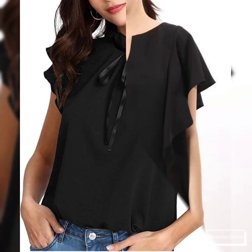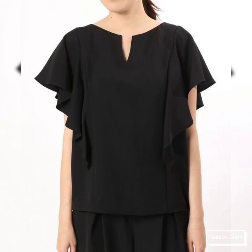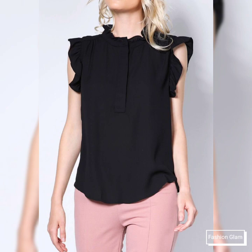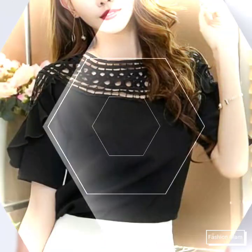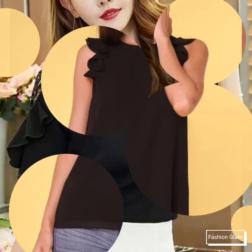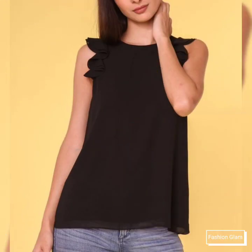If you want to watch any videos on our channel, you can open the channel and browse from the playlists. You will find dress videos in the dresses playlist, blouse and top videos in the blouse and top playlist, neck design videos in the neck design playlist. Each playlist contains different types of videos, and each video contains different types of designs.